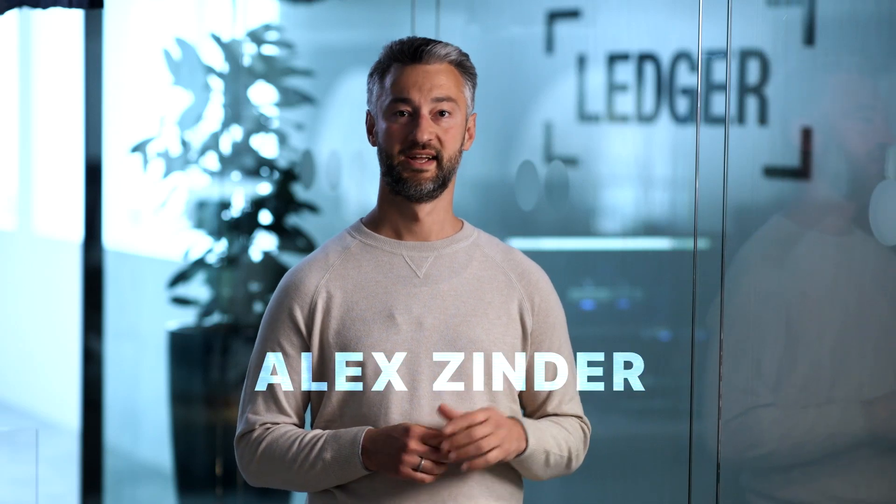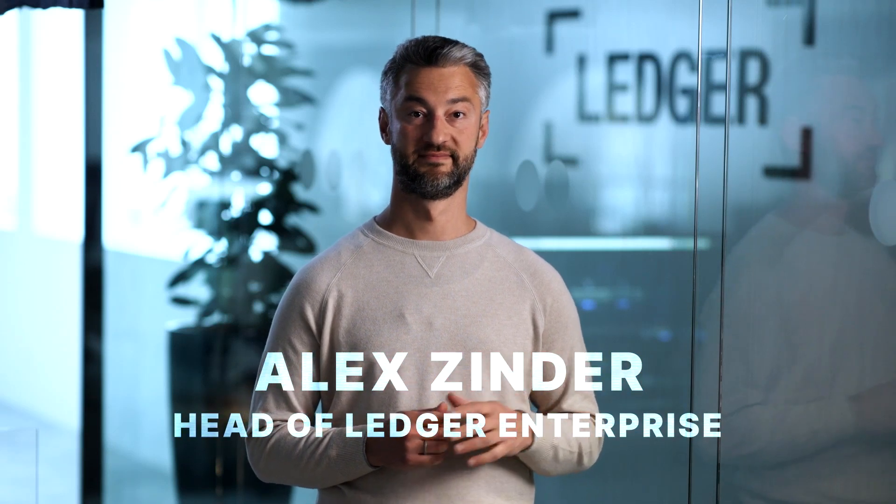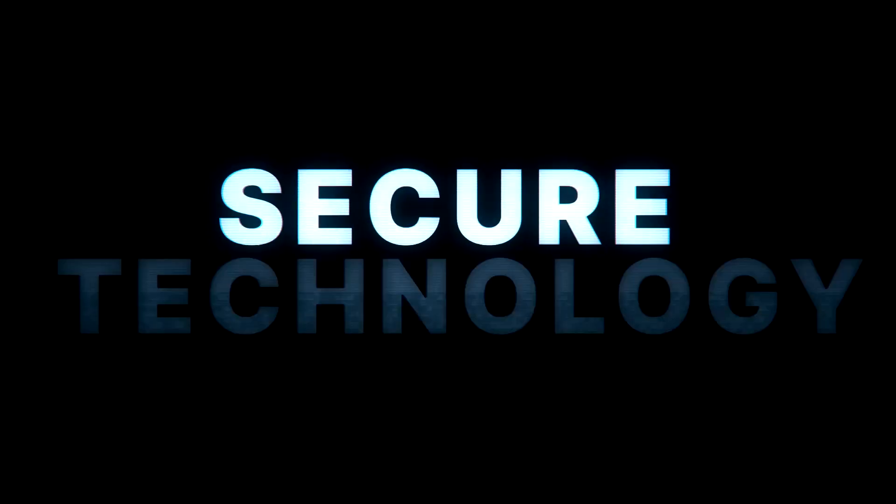Hello, my name is Alex and I lead Ledger's enterprise business. Ledger is a well-established brand in the crypto ecosystem, building secure technology that helps millions protect and own their digital assets.